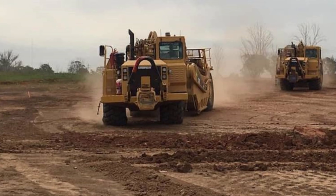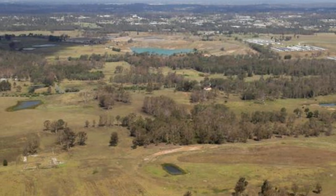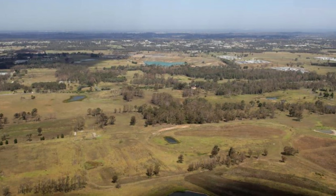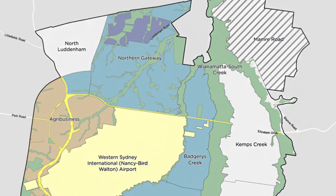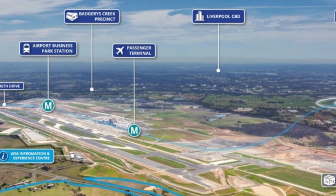Before the machines arrived in September 2018, this land was just 344 hectares of rural space filled with small hills and quiet creeks. The goal was to turn this area into the Northern Gateway — a high-tech link that would connect the new Western Sydney International Airport to the older cities of Penrith and Liverpool.